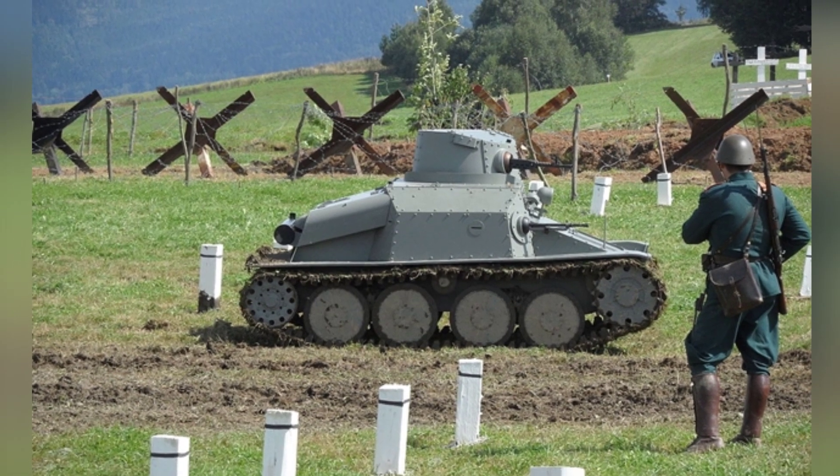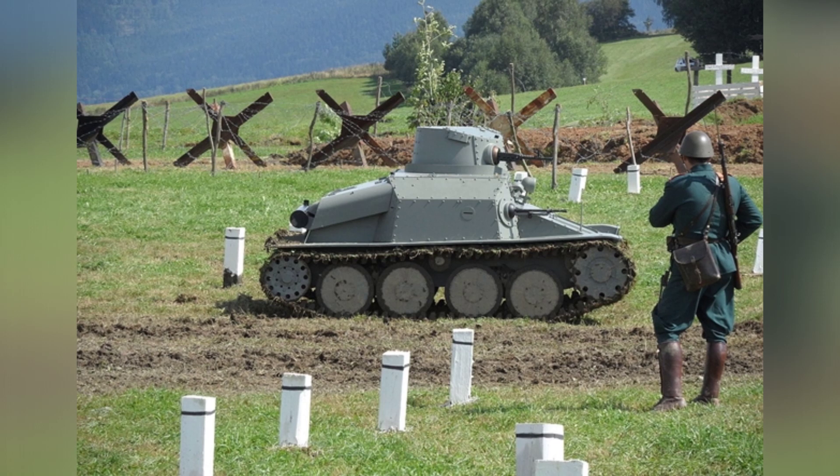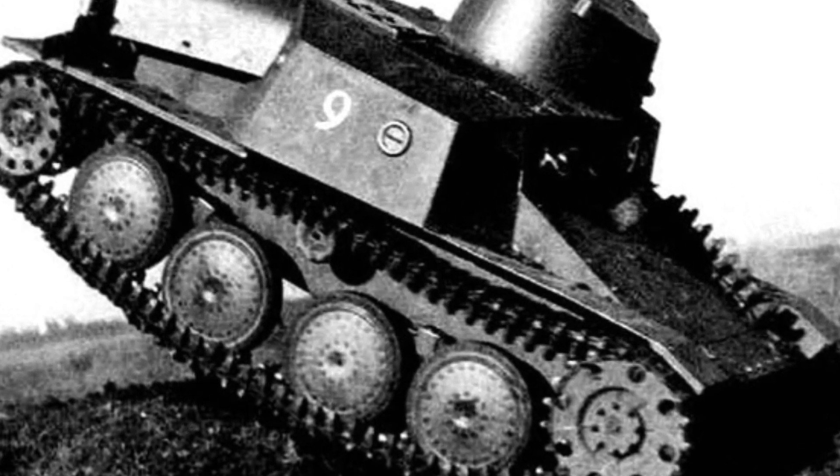The basic external appearance of the VZ-4 light tank looked similar to the 35T light tank. The tank driver is located in the right front of the hull, with the fighting position on his left side, and the engine compartment at the rear of the hull.